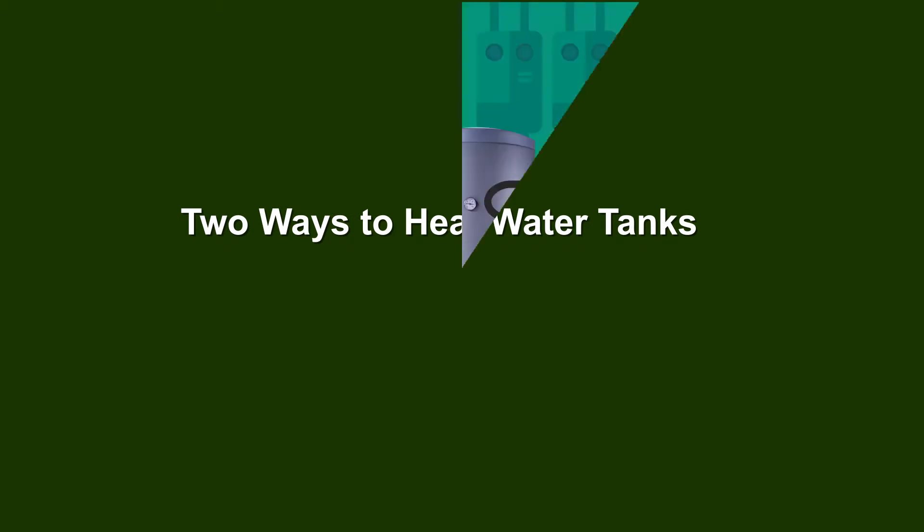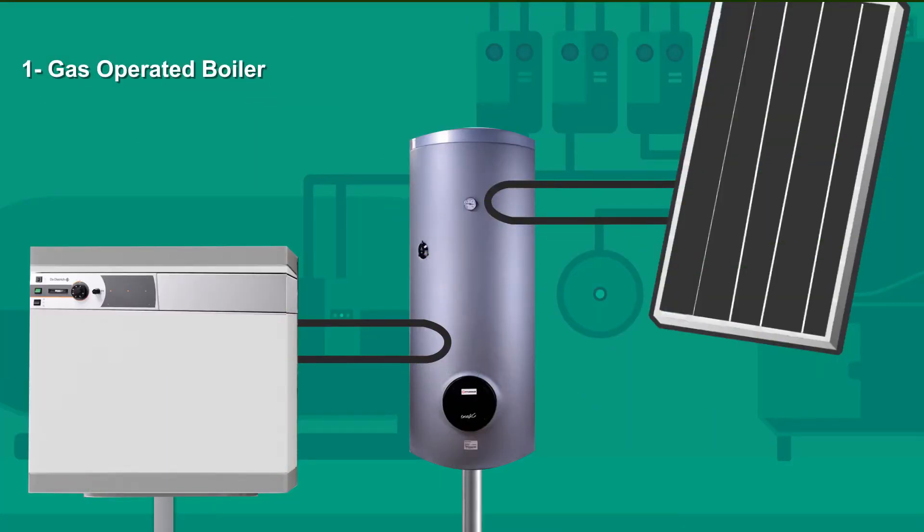There are two ways to heat your storage tank. Gas Operated Boiler: the boiler generates hot water, then circulates it in a closed loop to exchange heat with the water in the hot water tank without ever mixing together.